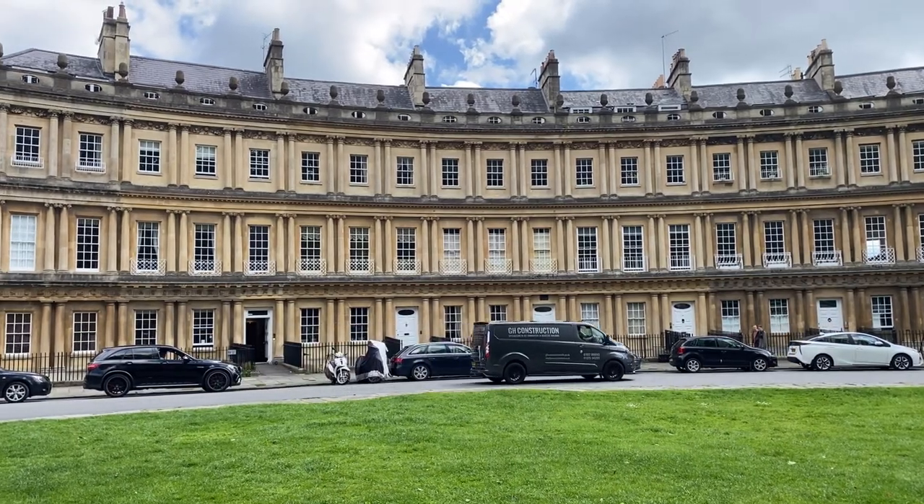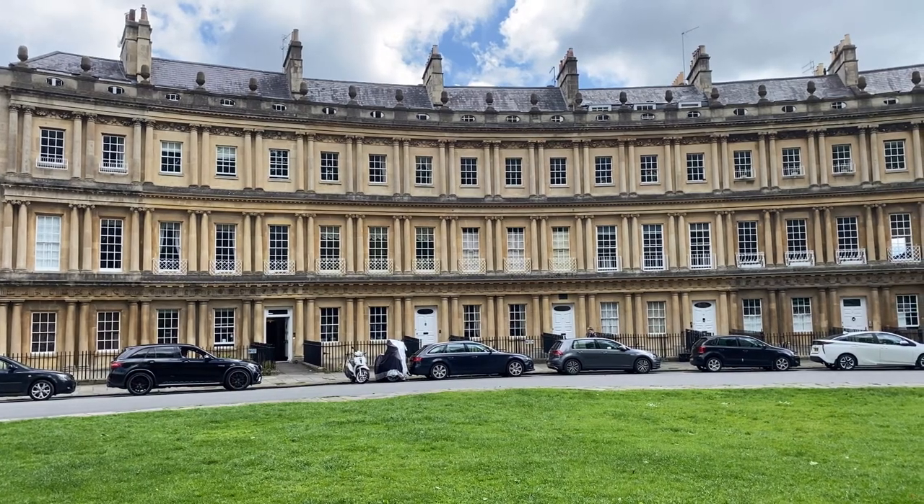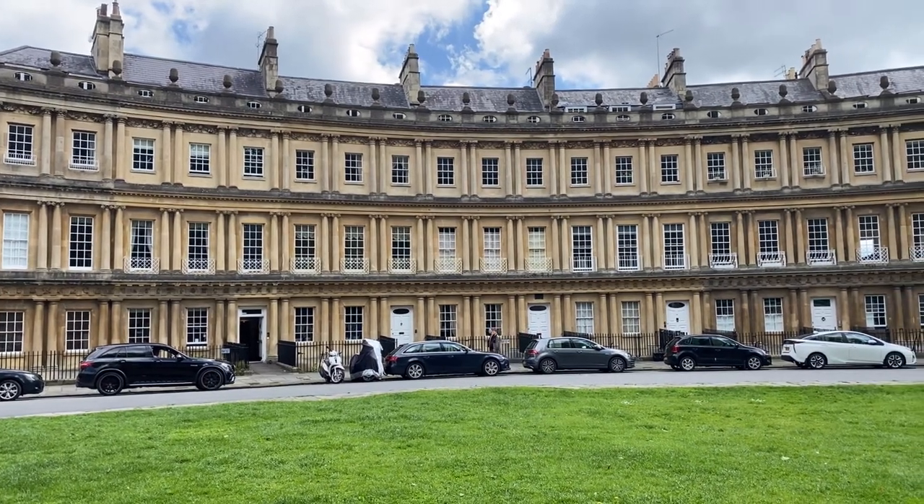The top floor, with the tiny little windows up on top, had servant quarters. And the basement below street level held kitchens and wood stores.